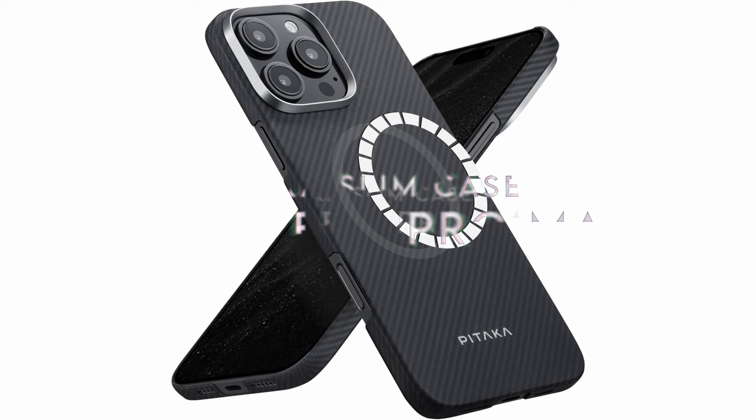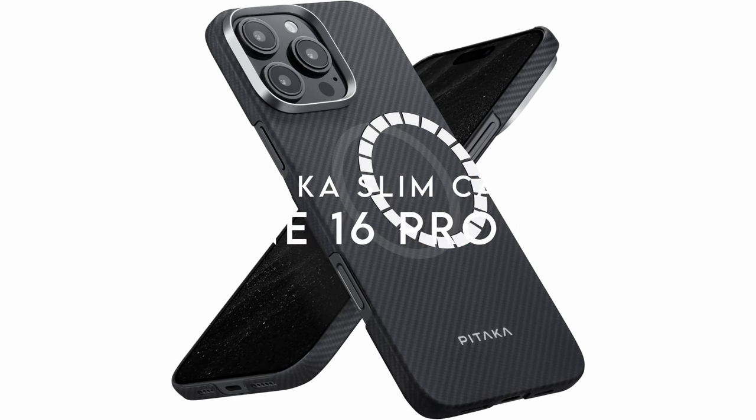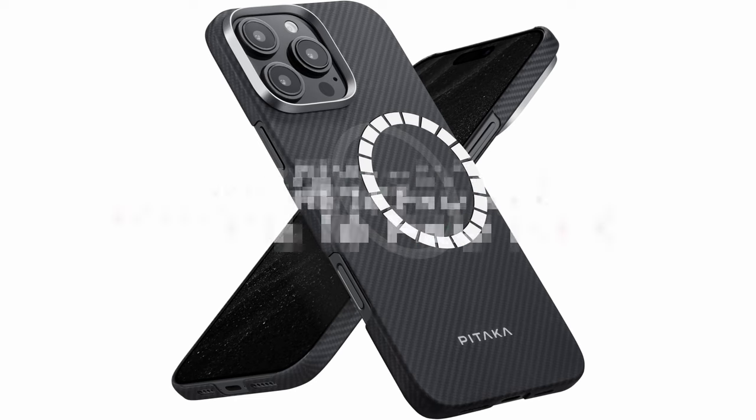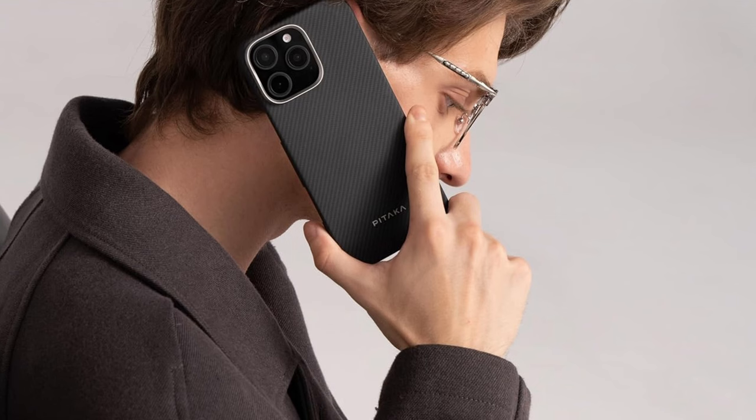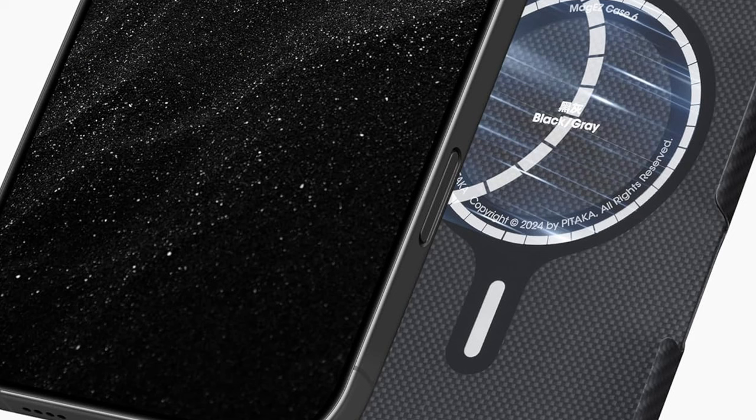On number 3, Pitaka Slim Case. The Pitaka Slim Case for iPhone 16 Pro Max is crafted from aramid fiber, renowned for its use in aerospace and military gear. This high-performance material delivers exceptional strength and lightness while resisting scratches, corrosion, and discoloration. Unlike carbon fiber, it doesn't interfere with signal reception and is non-conductive, ensuring durable protection without compromising your phone's functionality.